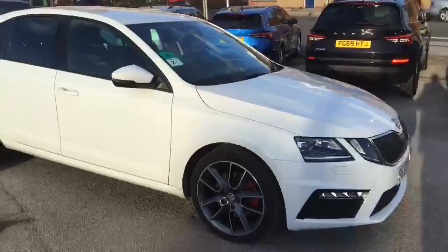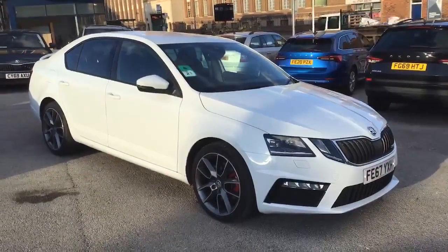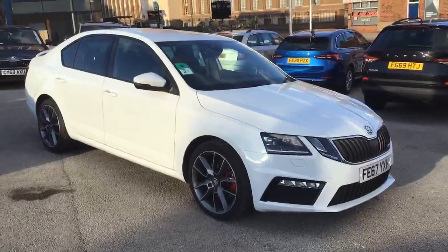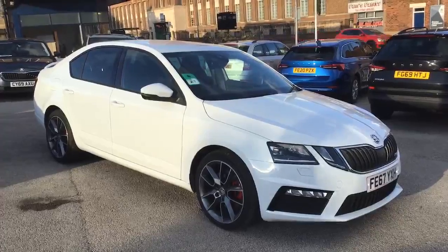I hope this video has been useful. For more information on this fantastic car or to arrange a test drive, please contact one of the team here at Marshall Skoda Nottingham on 015 920 2355. We look forward to speaking to you soon. Bye bye.